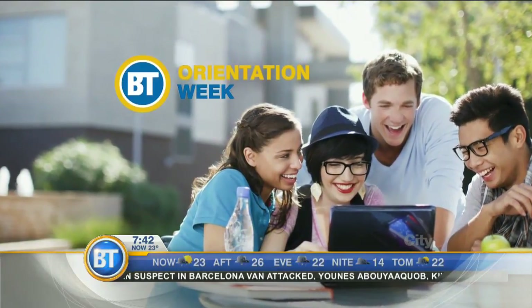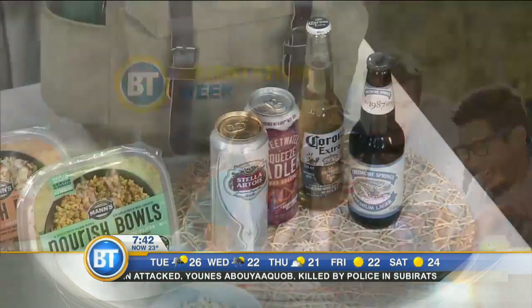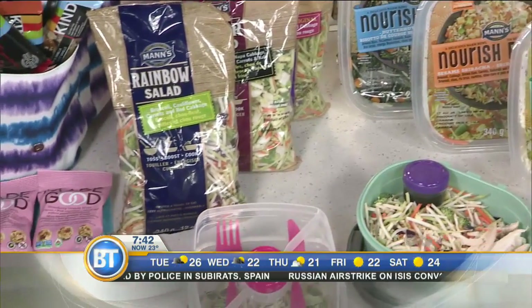During your freshman year of college or university, you'll go through a lot of changes, including your weight if you're not careful. Registered nutritionist Leanne Philipson joins us with five tips to help combat the dreaded freshman 15.